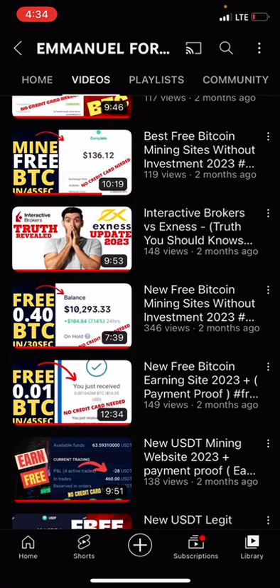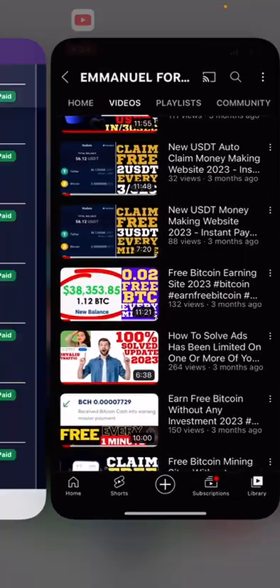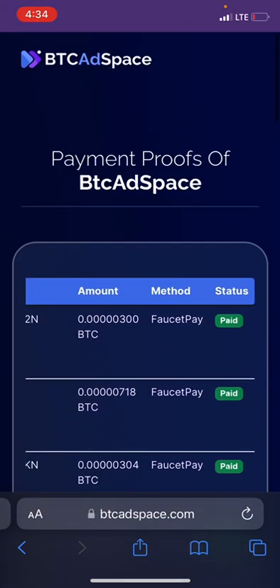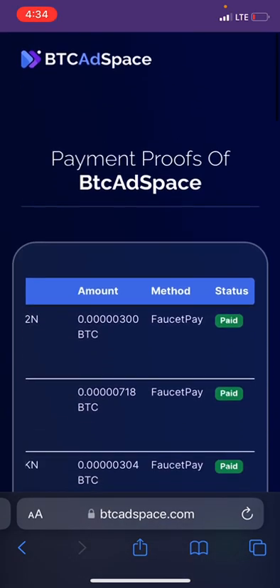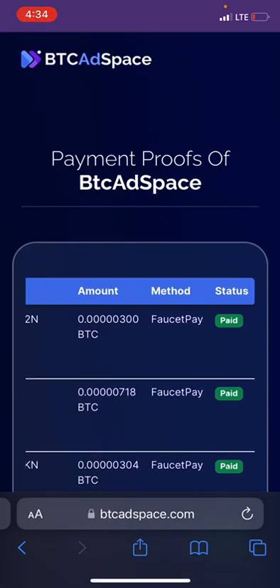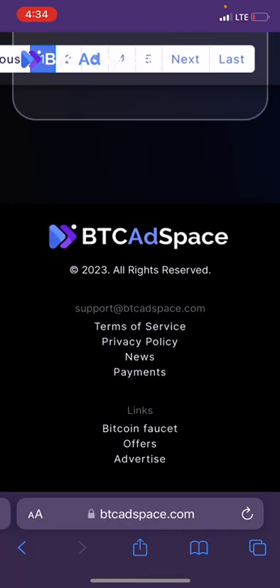I promise to give you a reply within 24 hours. So let's quickly head over to the platform. To get started, you can search for BTC Ad Space, or you can make use of the link under my video description to get the site link.